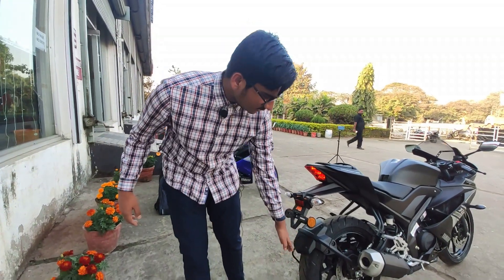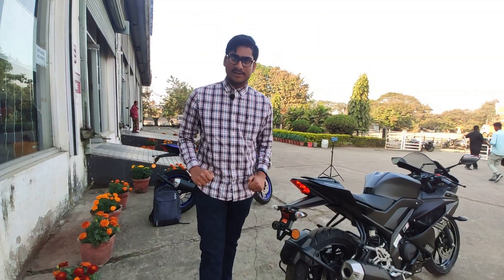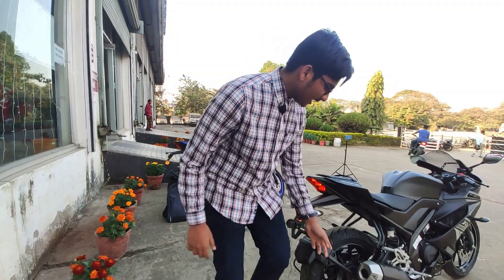There is this tire hugger which definitely feels off, in my opinion — do comment down below what you think. The rear tire is a 140-section with a 70-profile tire, on 17-inch alloys. I want to mention that the front tires are not radial, but the rear are definitely radial tires.